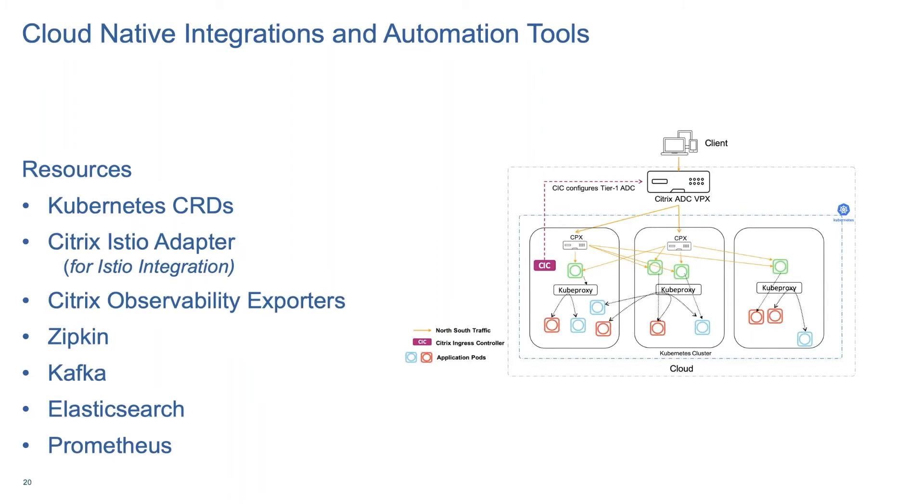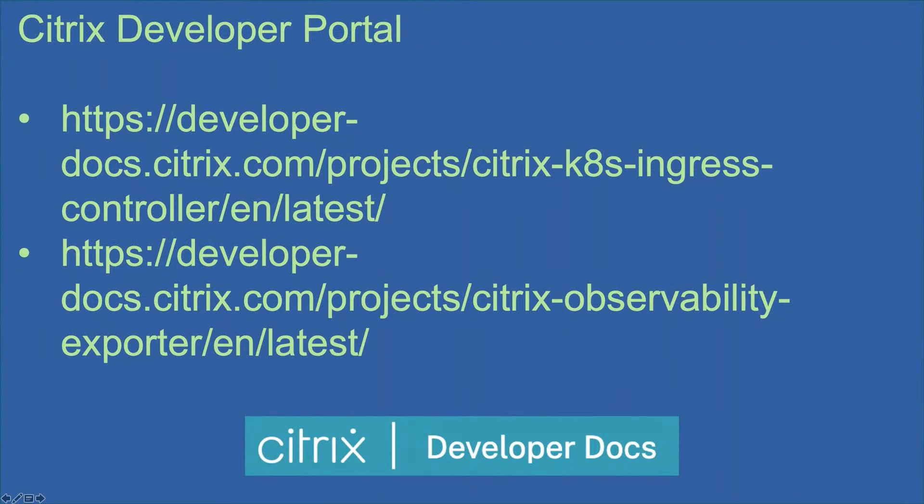Prometheus is basically a monitoring solution that helps you store time series data like metrics. When you add Prometheus as a source to visualization tools like Grafana and Kibana, you can get more information out of these metrics. Because Citrix ADC is in the data path, it sees all the traffic passing through your ADC infrastructure and has very rich metrics available. The Citrix exporter converts this time series data into something usable with Prometheus and other visualization tools. Here is a link to the developer portal where you can find more information about these cloud native resources.